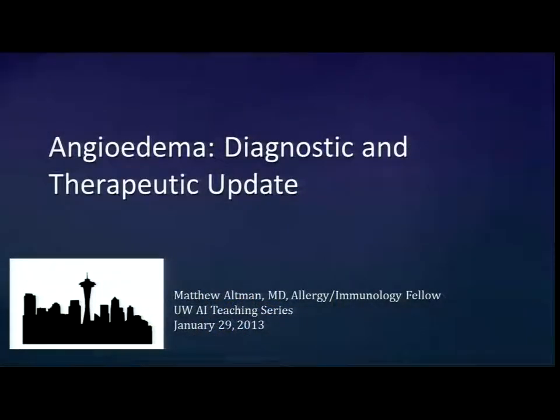Matt Altman is going to speak this morning on angioedema: diagnostic and therapeutic update. This has become such a big topic. I think I'll only have time to cover part of it. For those who have been coming for a long time, a few years ago we had Mike Frank out here who gave a brilliant presentation. I'm going to try to get Mike to come back in the fall to concentrate specifically on type 3, which is getting very confusing and difficult to deal with. So Matt, go ahead.